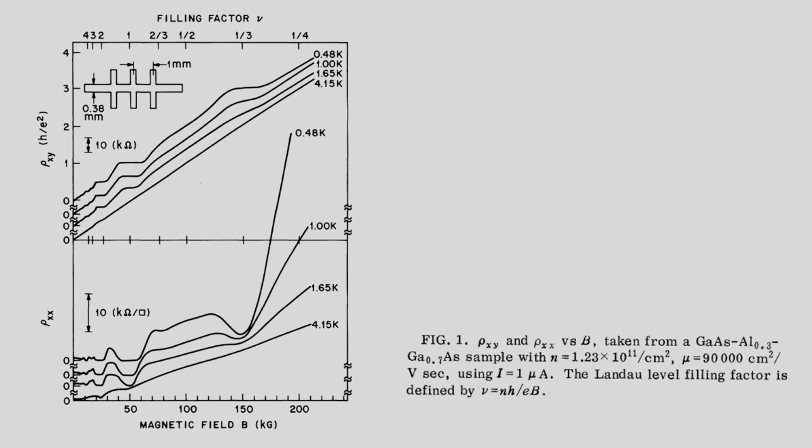Looking at the actual experimental data, you see the Hall plateaus showing quantization at integer values 4, 3, 2, 1, and then there are fractional fillings such as two-thirds, one-half, one-third, and one-fourth. The temperature is as low as about 0.48 Kelvin, and the corresponding magnetoresistivities are being measured.